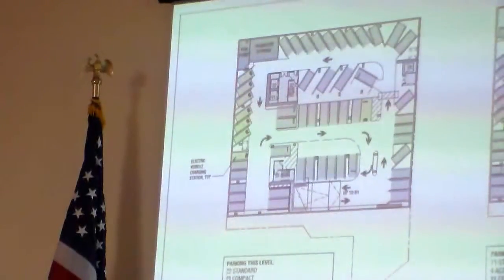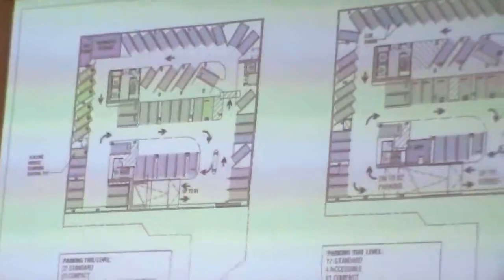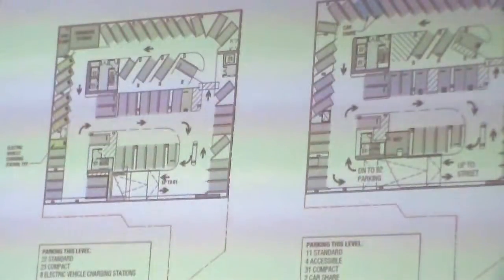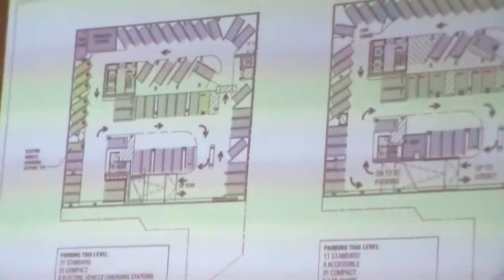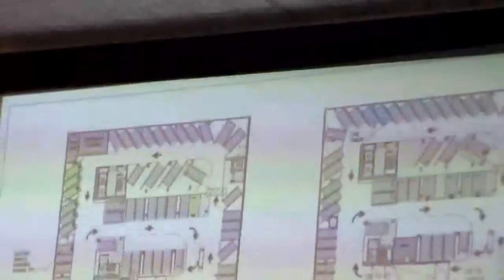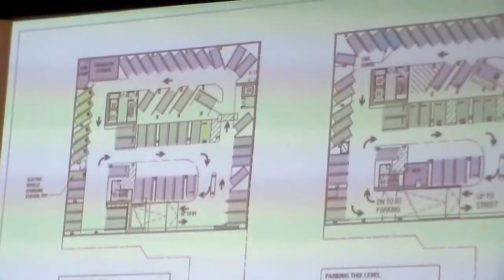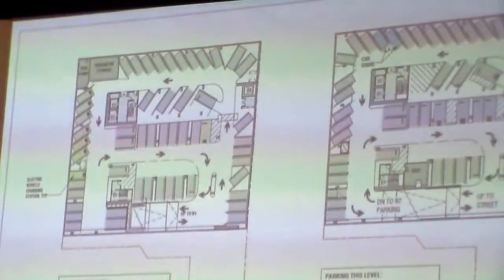We'll go into what our parking levels look like. We've got two levels of below-grade parking — a 0.33 parking ratio, about 101 total stalls. We're including eight electric car spaces in green, two car-share spaces in blue, and the per-code required number of handicap ADA spaces. The parking is resident only, and the car-share spaces will be available to the community.